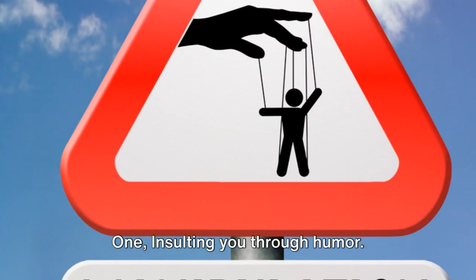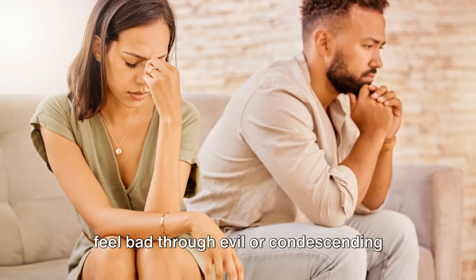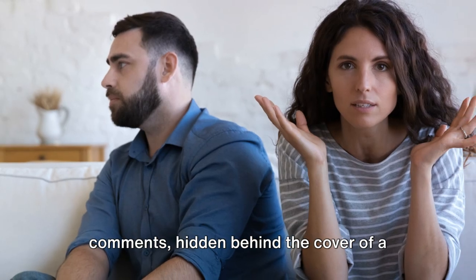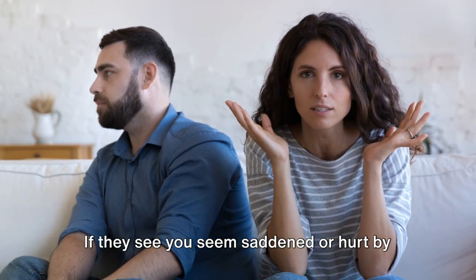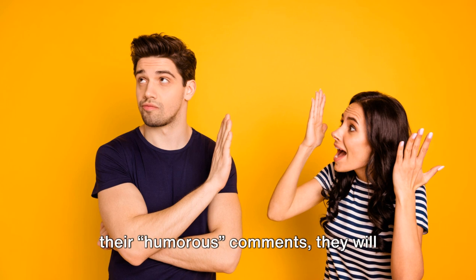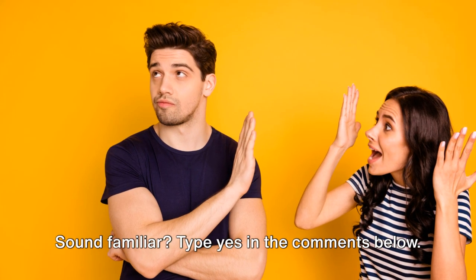Number one: insulting you through humor. Manipulative people will try to make you feel bad through evil or condescending comments hidden behind the cover of a joking statement. If they see you seem saddened or hurt by their humorous comments, they will commonly accuse you of having no sense of humor.